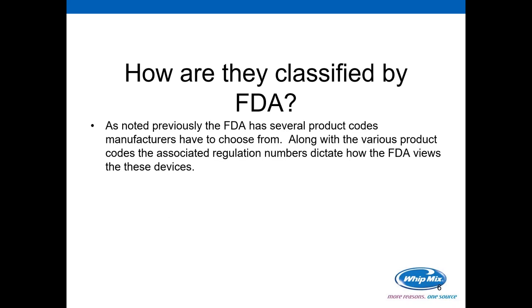How are they classified by the FDA? The FDA has several product codes manufacturers have to choose from. In the dental industry alone, there are well over 200 product codes depending on the device. Along with the various product codes, there are associated regulation numbers. These regulation numbers dictate how the FDA views these devices. Depending on the product code and the regulation number, it will determine whether your device is a Class 1, Class 2, or Class 3.